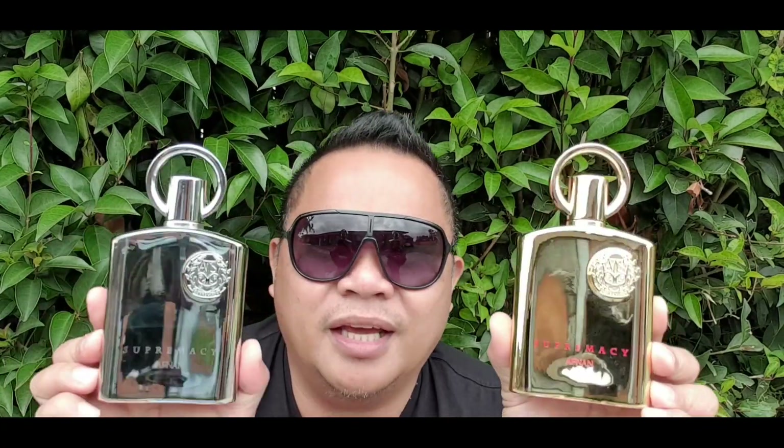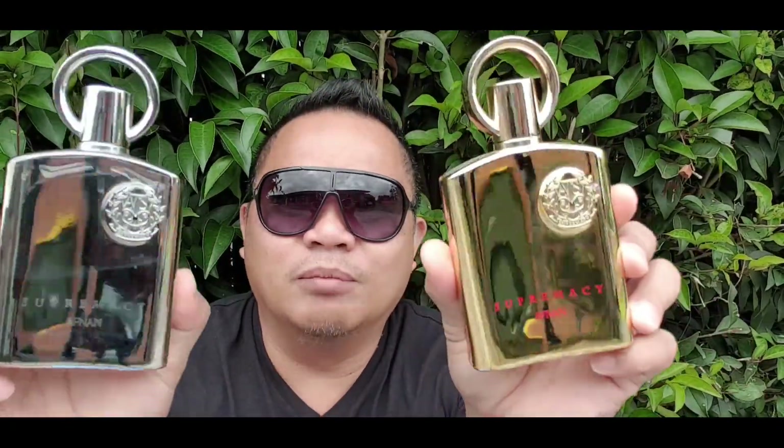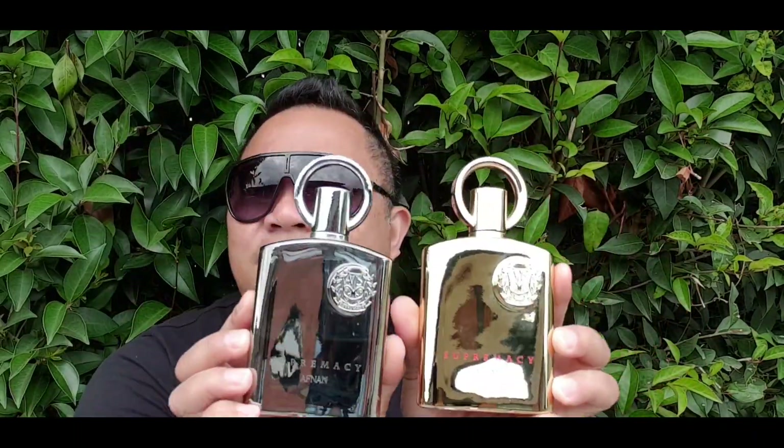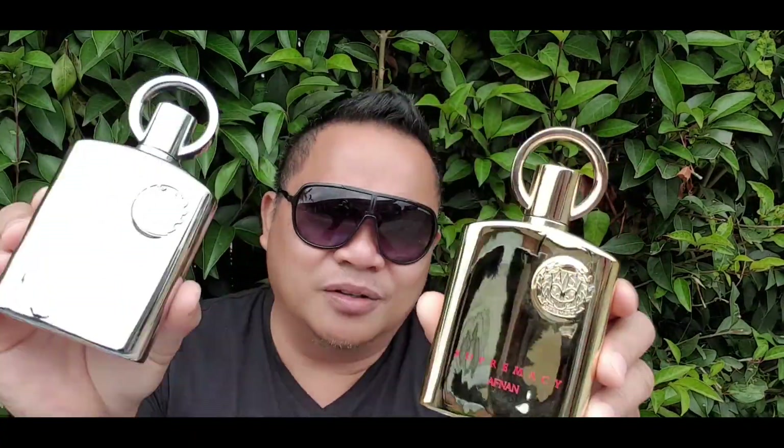This has five — look at this. This is Bling Supremacy Gold and this is Supremacy Silver, a real bling, very nice bottle. I'm just bringing this because this is the only silver and gold in the collection. This is the Afnan Supremacy Gold and Afnan Supremacy Silver.